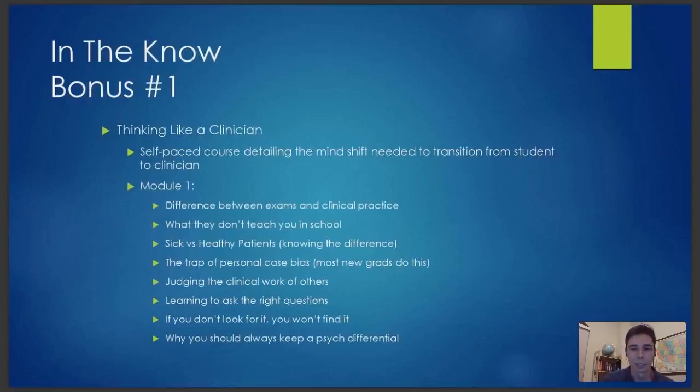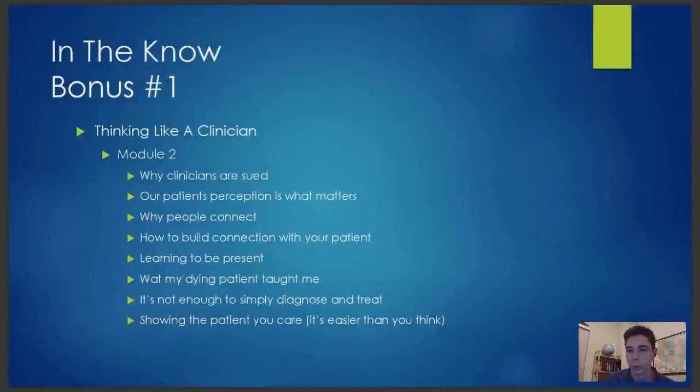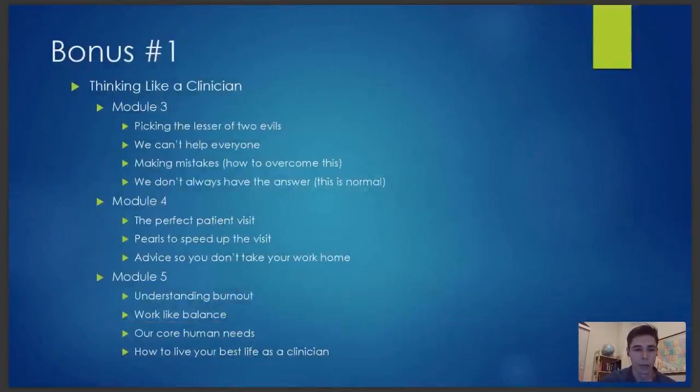We're doing early bird pricing today — you're the first people to hear about it. Get started with In The Know for only $9.99 a month. If you sign up for the early bird pricing, we're throwing in two bonuses: Thinking Like a Clinician, a self-paced course that helps make the transition from student to clinician, with five modules covering key topics. This goes live today, so check out the link on the chat window. The early bird pricing only lasts for the next few days.